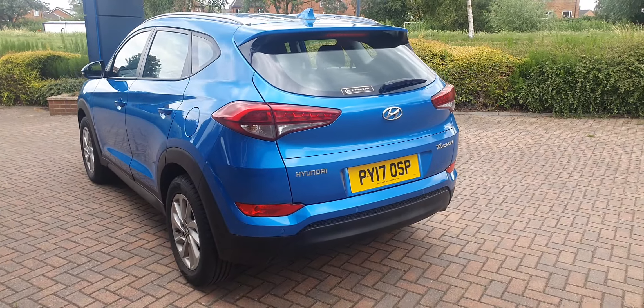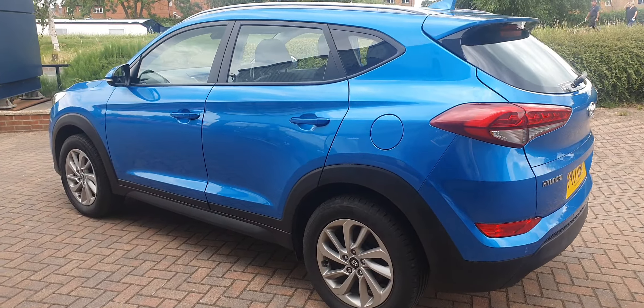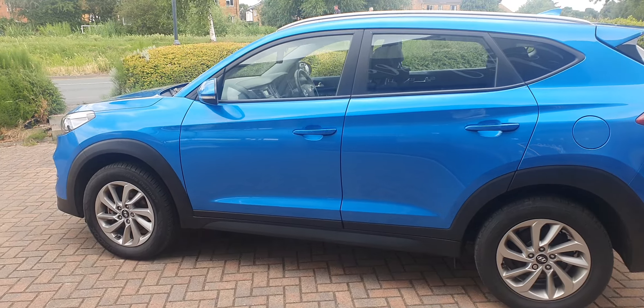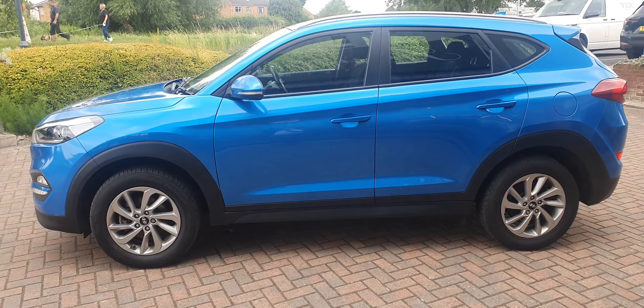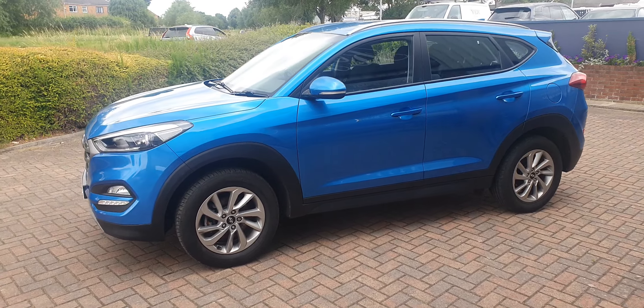Good afternoon, welcome to Reynolds. Here we have a 2017 Hyundai Tucson — this is the 1.6 GDI Blue Drive model. The car has covered just 57,632 miles with three previous keepers.